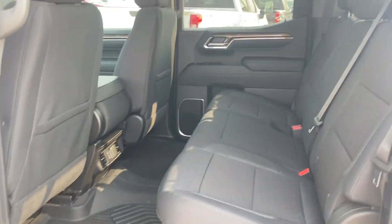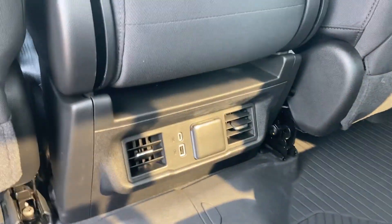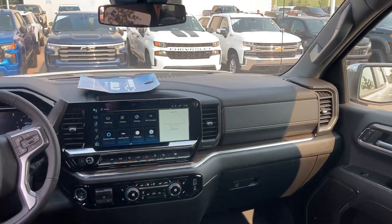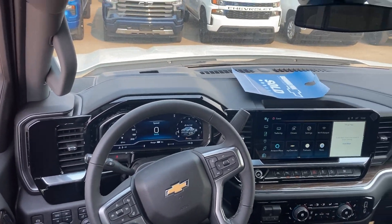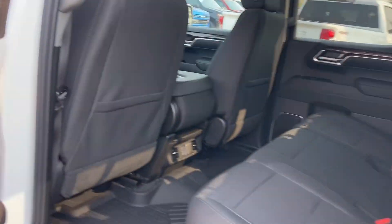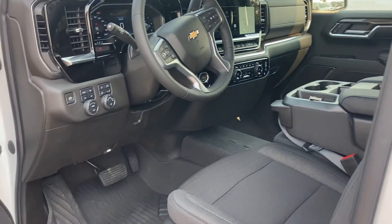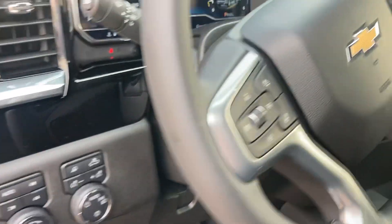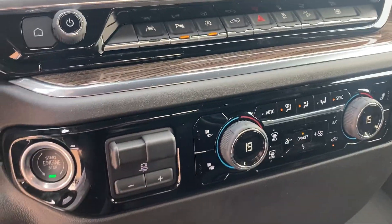Lots of space in the back seat, rear heat, power options, and it comes equipped with the new infotainment screens. Also features forward collision alert, lane keep assist, heated steering wheel, and heated seats.